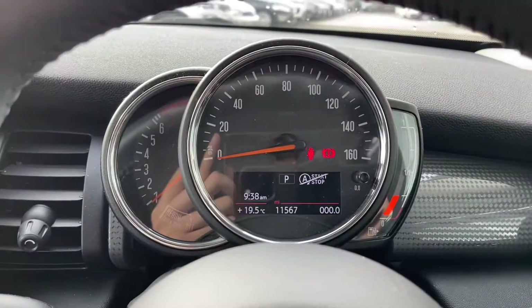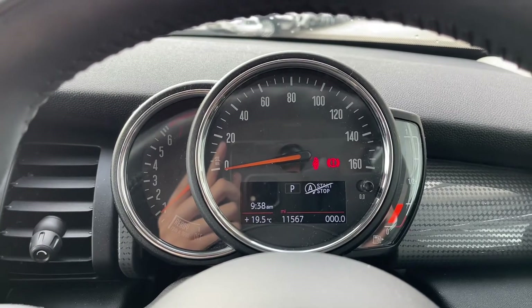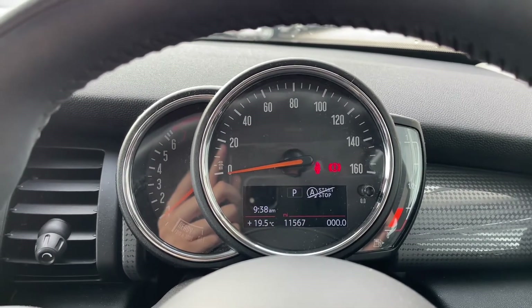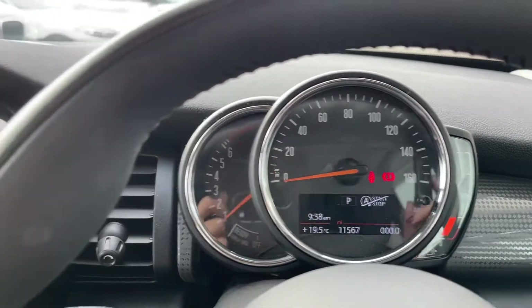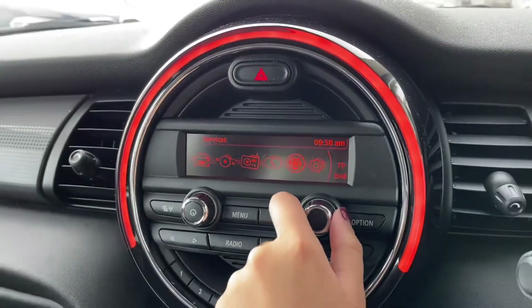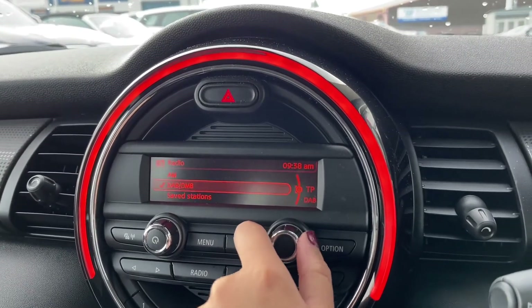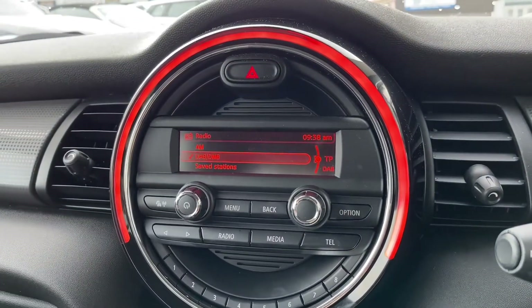Here you can see the Mini badge proudly presented on your steering wheel, which really does add such an eye-catching feature. On your driver's display, you can see that the car has done 11,567 miles, so there's plenty more miles for you to enjoy with this vehicle. You've also got your Mini central display with illuminated ring, which is your main infotainment system and controls all the main features of the car.